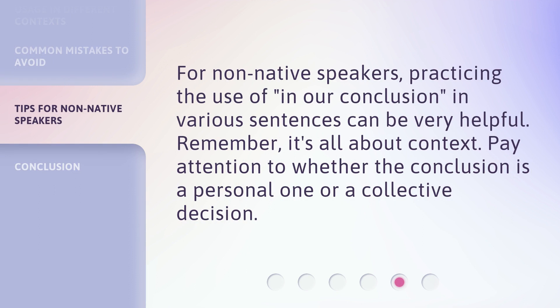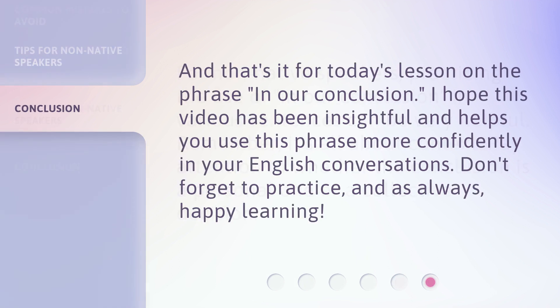For non-native speakers, practicing the use of 'in our conclusion' in various sentences can be very helpful. Remember, it's all about context — pay attention to whether the conclusion is a personal one or a collective decision. And that's it for today's lesson. I hope this video has been insightful and helps you use this phrase more confidently in your English conversations. Don't forget to practice, and as always, happy learning!